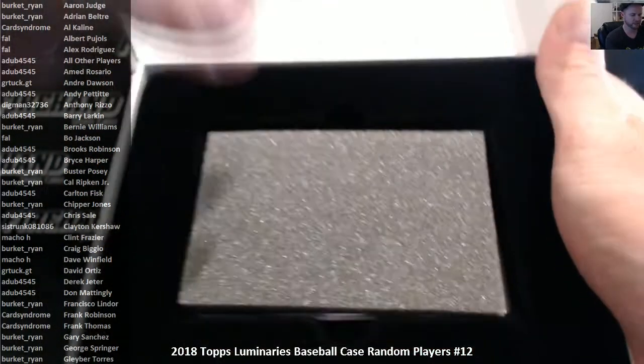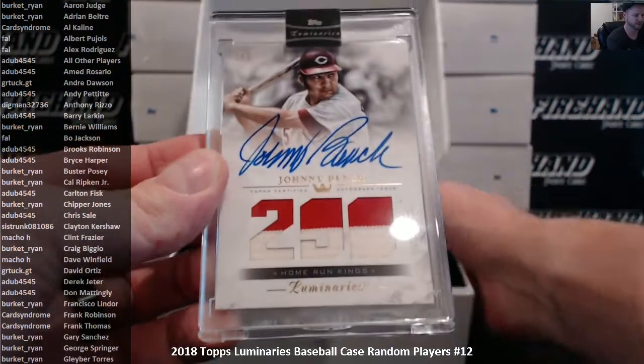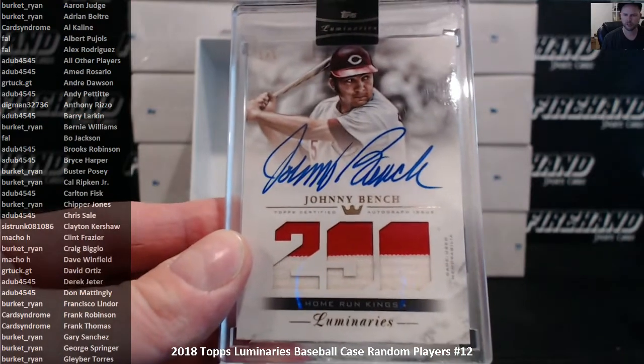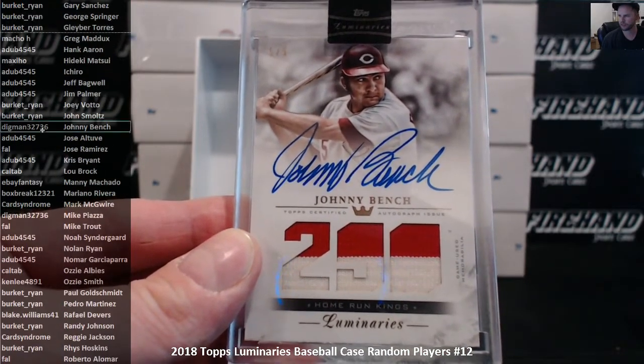First hit of the break is Johnny Bench with a patch, number 5 out of 5 — which is his jersey number of course. Nice two-color patch, good looking card. Johnny Bench goes to Digman.